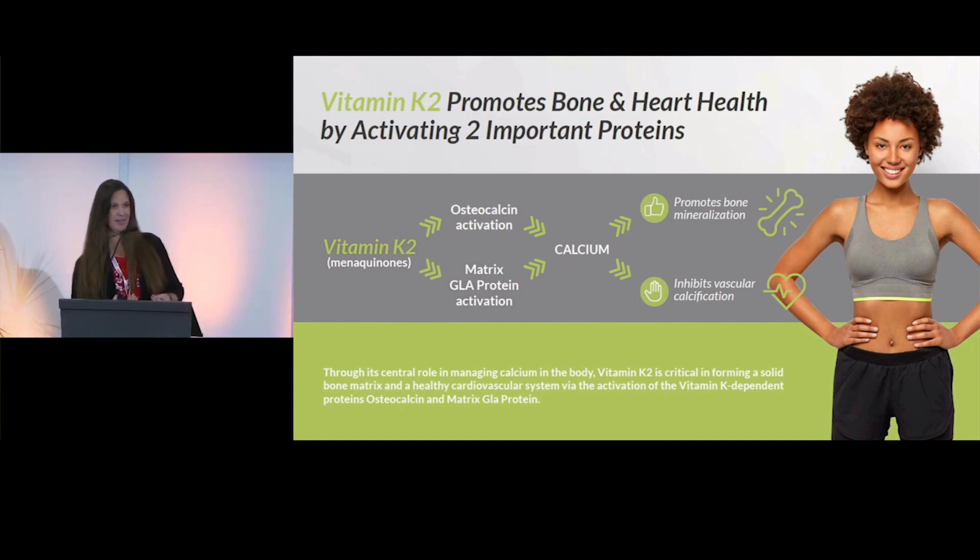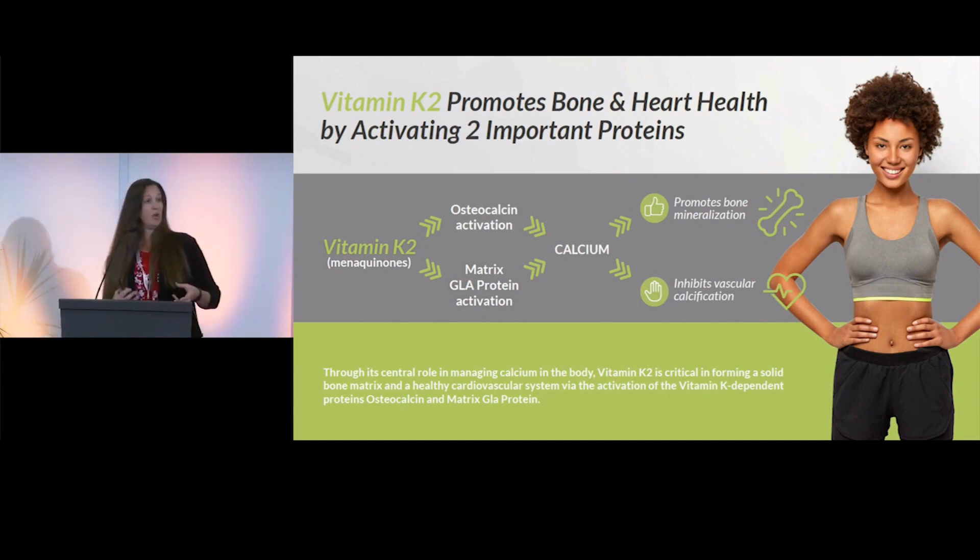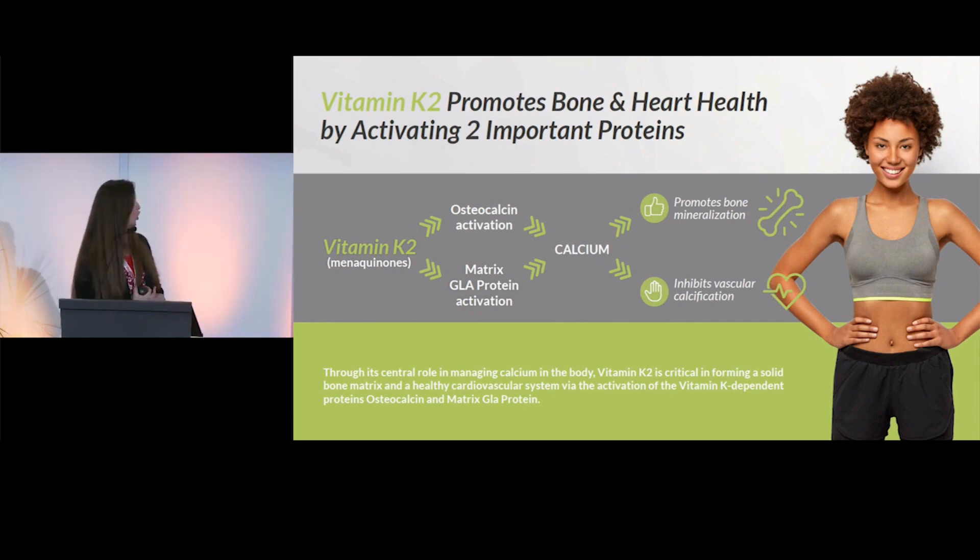The second key protein is osteocalcin. Its activation promotes bone mineral deposition of calcium. Without K2, we don't have the ability to mineralize our bones as effectively — K2 promotes that bone growth.